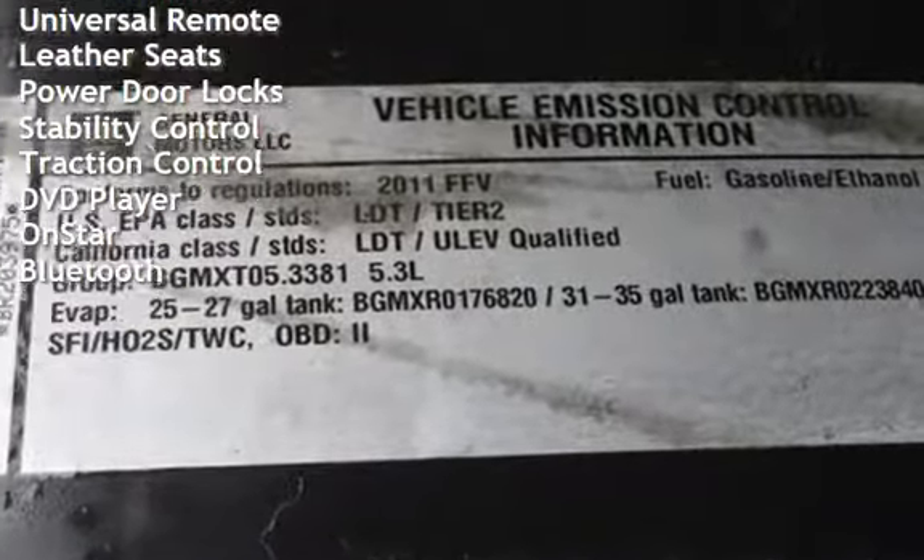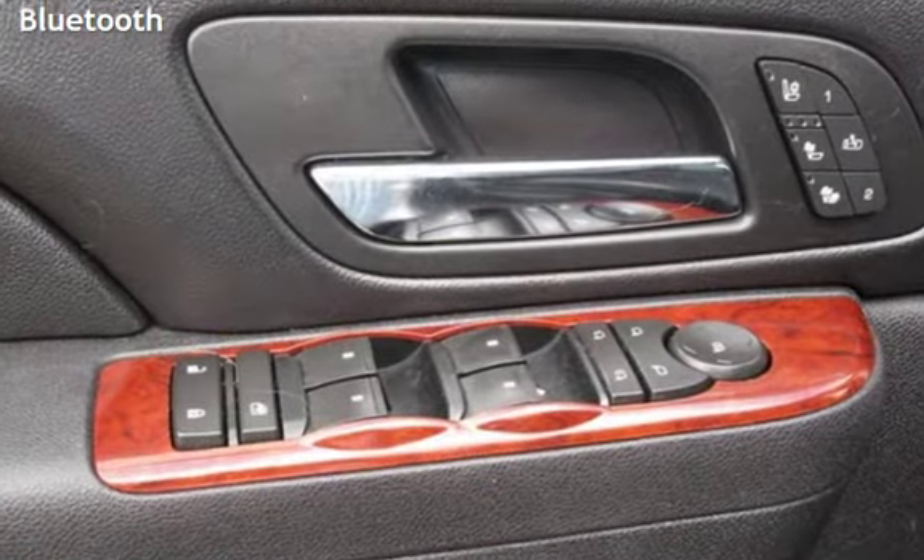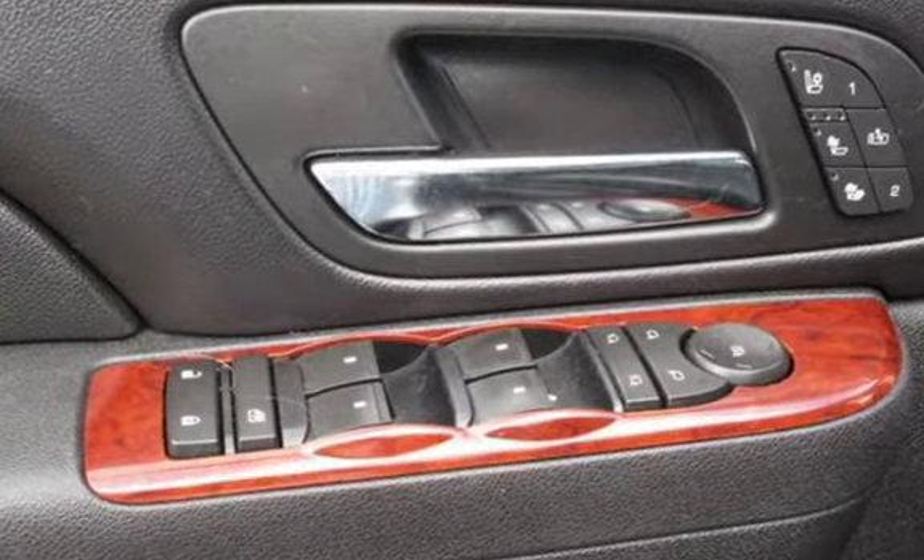Additional features include universal remote, leather seats, power door locks, stability control, traction control, DVD player, OnStar, and Bluetooth.